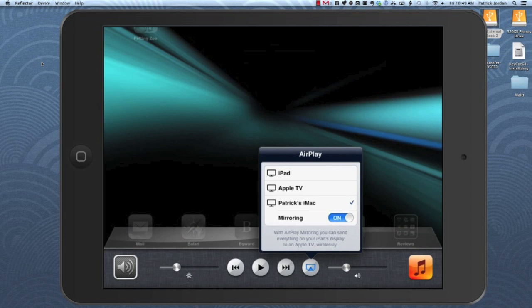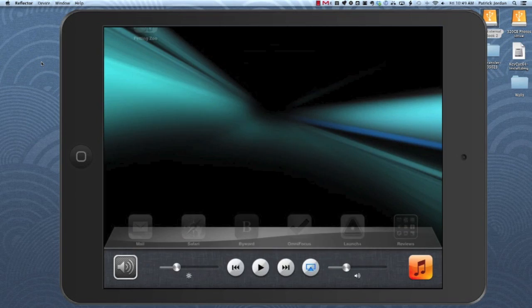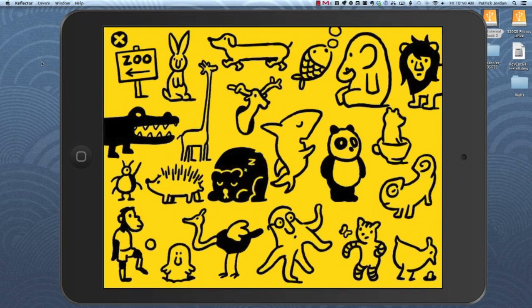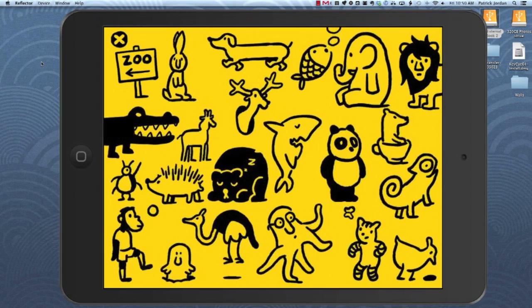Hey, this is Patrick with iPad Insight. Today I've got a quick demo for you guys of today's best iPad app ever, basically. It's called Petting Zoo, or Petting Zoo by Christoph Niemann. I hope I'm not slaughtering his last name — to give it its full name.